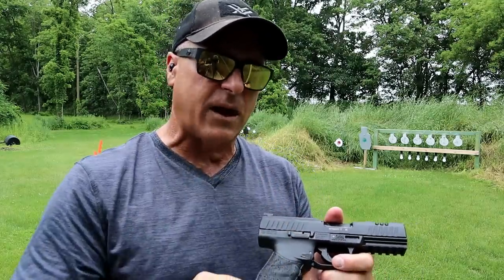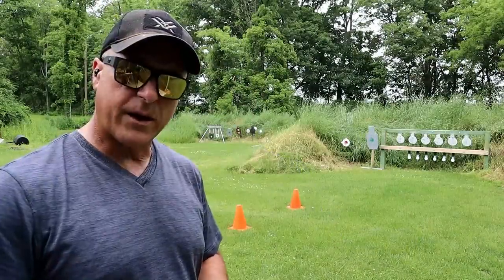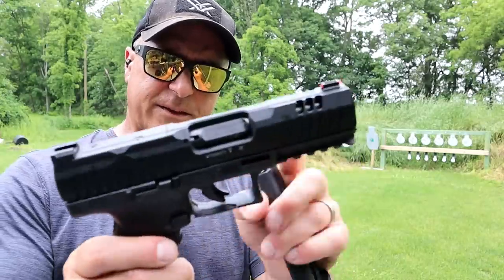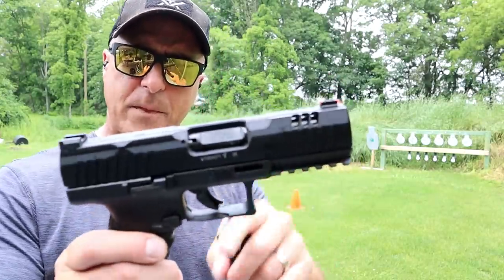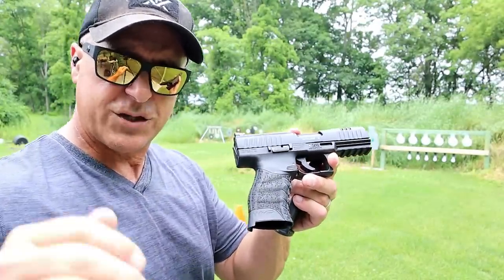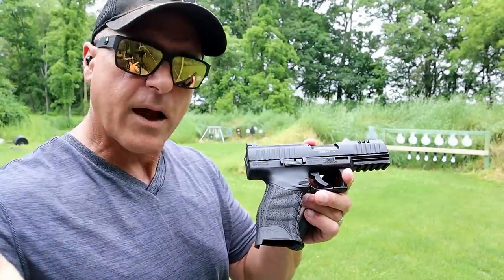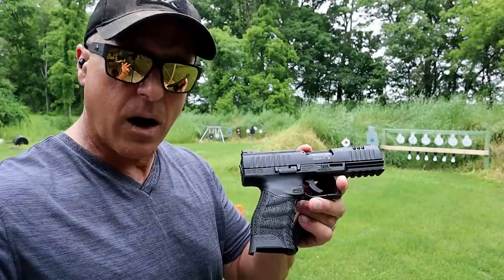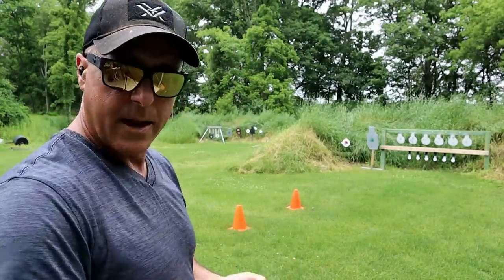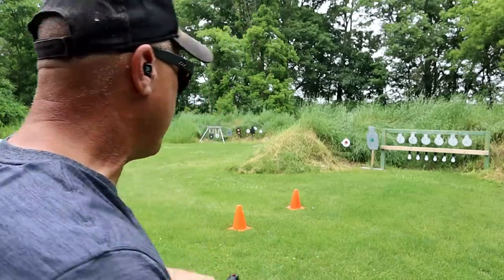Let me load it up and we'll take a few more shots. It's worth mentioning that the slide is aluminum and it is optic ready. It will fit a Shield, a Vortex Venom, an RMR, a Doctor footprint, and any others that have that footprint.